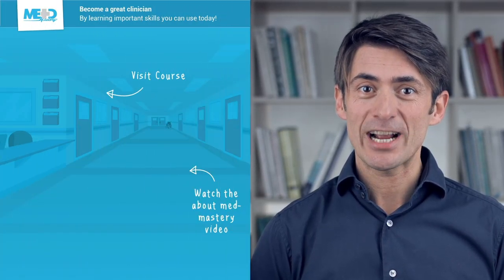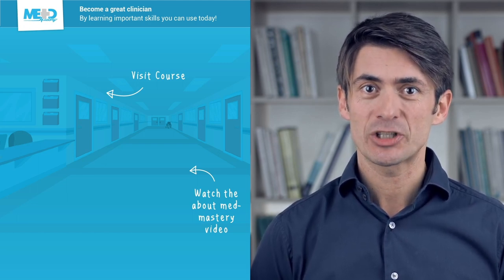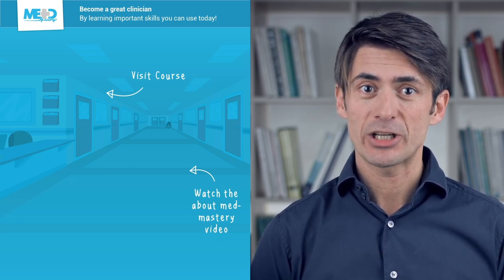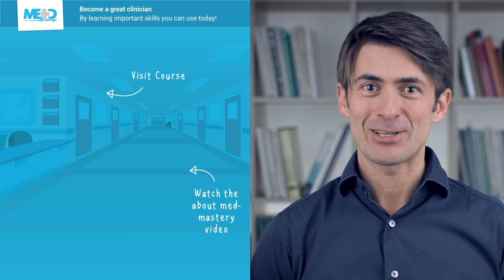I hope you liked this video. Make sure to check out the course this video was taken from, and register for a free trial account which will give you access to selected chapters of the course. If you want to learn how Med Mastery can help you become a great clinician, make sure to watch the About Med Mastery video. Thanks for watching, and I hope to see you again soon.